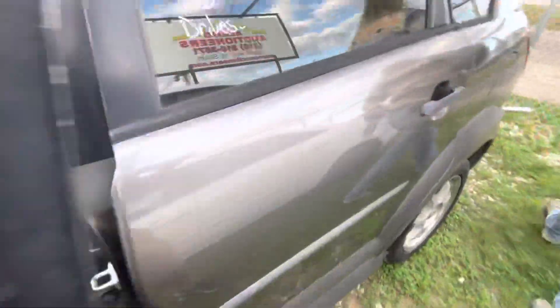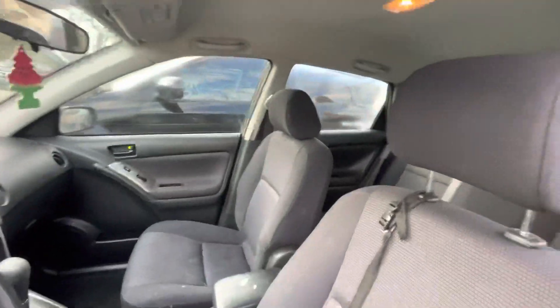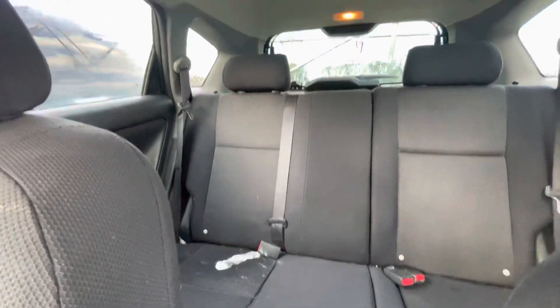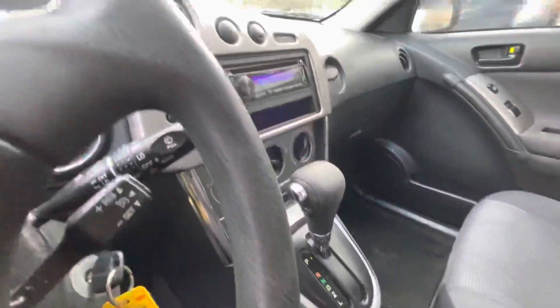On the interior, we have black cloth. Headliner looks good. Automatic aftermarket Kenwood radio.